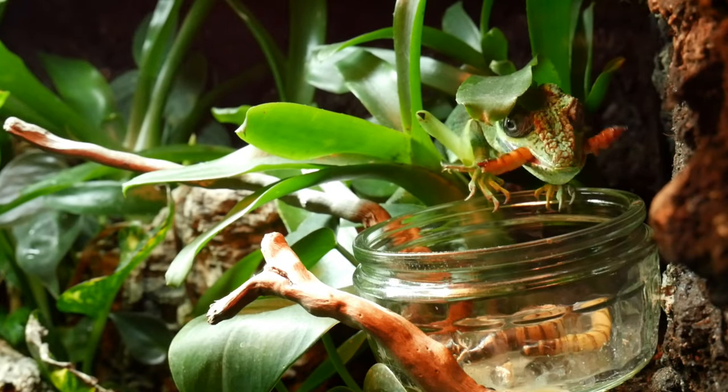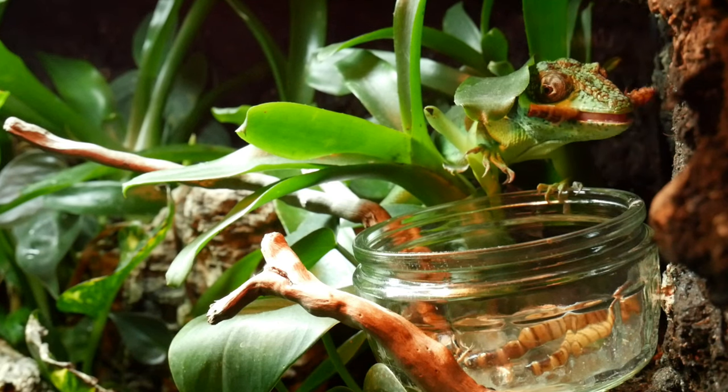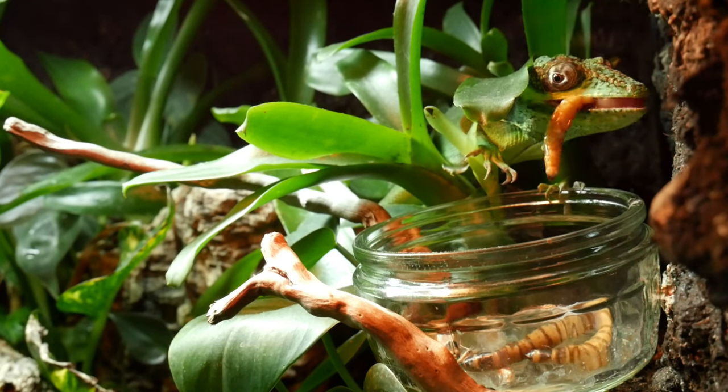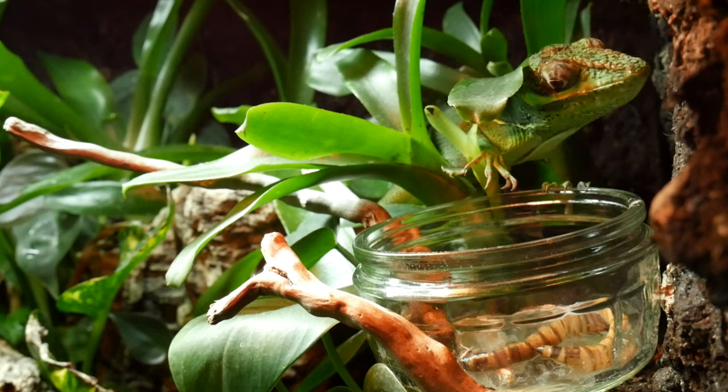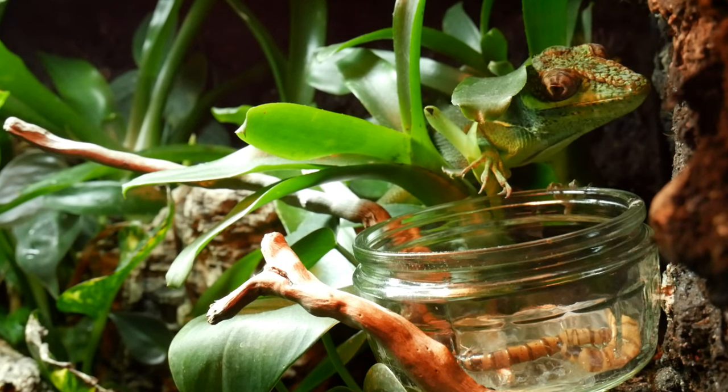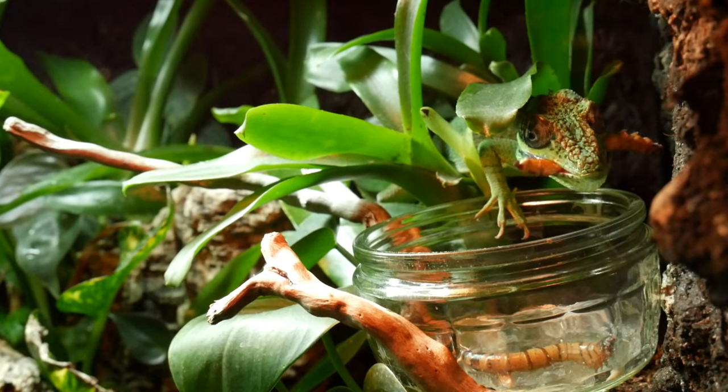I dust her food at feeding, roughly once every other day. She gets three days with supplements, then a day off, then the cycle starts again — I'll leave links in the description for the supplements I use. I cycle through calcium, D3, and vitamins, one per feeding, with a break on the fourth. There she goes — she's loving the morio worms! I'd never actually seen her eat them before, so it's really exciting to see her behaving as she normally would.